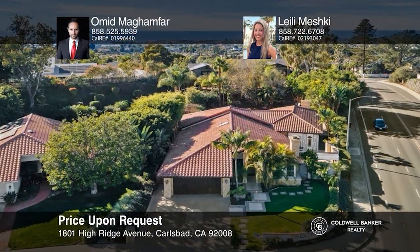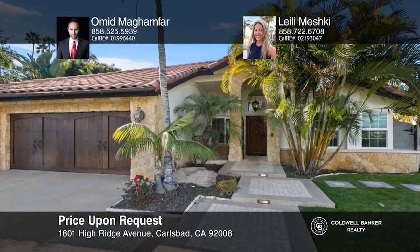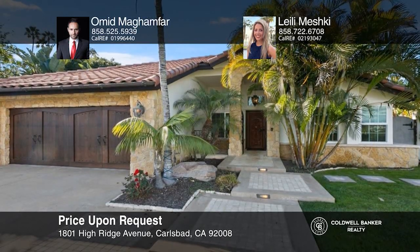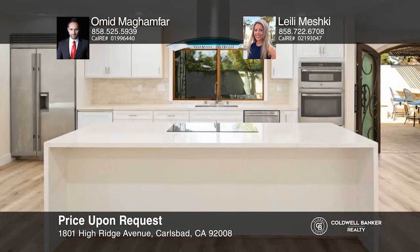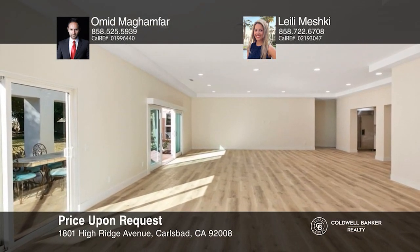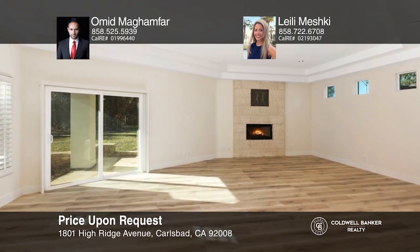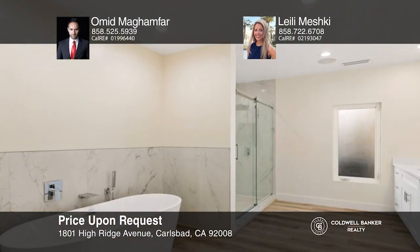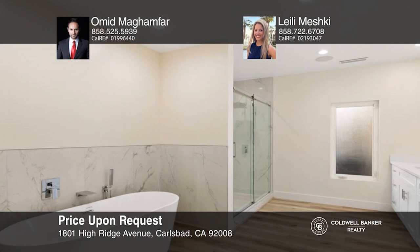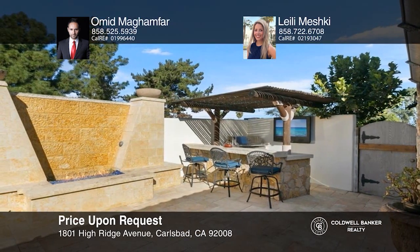Introducing this fully remodeled, single-story home in the heart of Carlsbad. Upon entrance, you'll be welcomed by vaulted ceilings and an open floor plan. The oversized kitchen is a chef's dream, with a gigantic island and top-of-the-line appliances. The primary suite with a cozy fireplace and luxury bathroom catches every eye. A double wrought iron door leads to the resort-style yard, showcasing a water-fire feature and built-in barbecue area. Call Omid Makamfar and Lely Meshki.